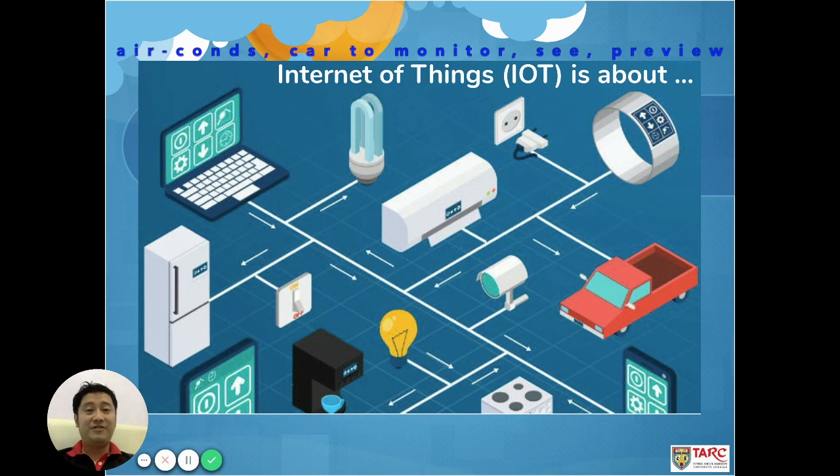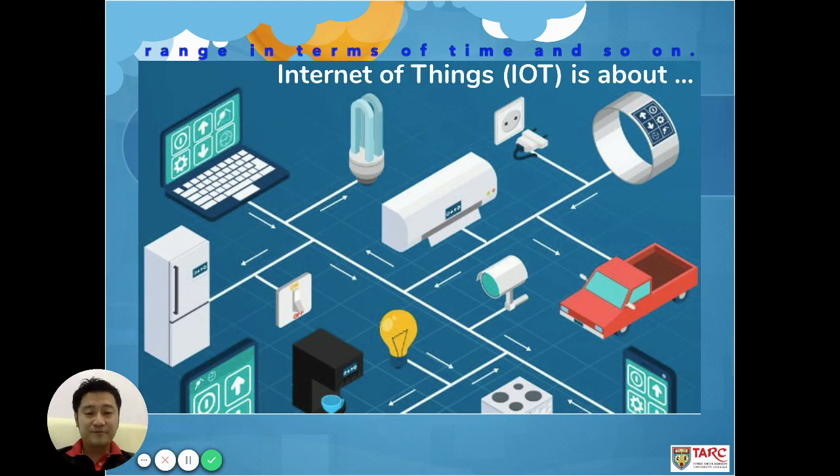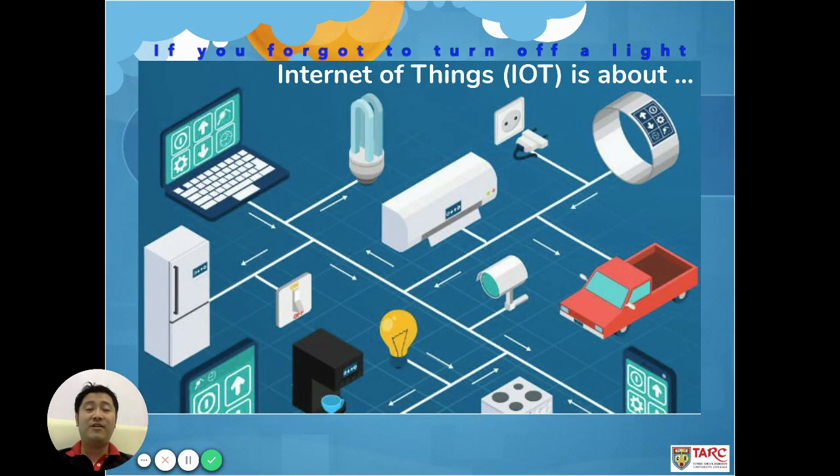You can actually monitor and preview the device status — what the power consumption of these things is, and how long the usability rate is in terms of time. If you forgot to turn off the lights, you can also use Internet of Things capabilities by using your mobile phone to switch them off remotely.